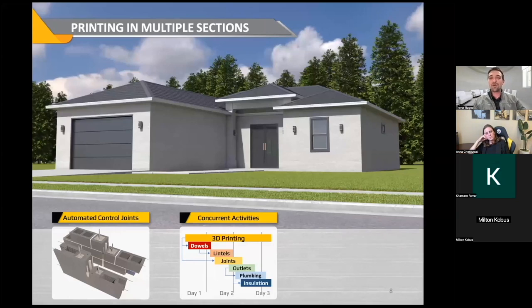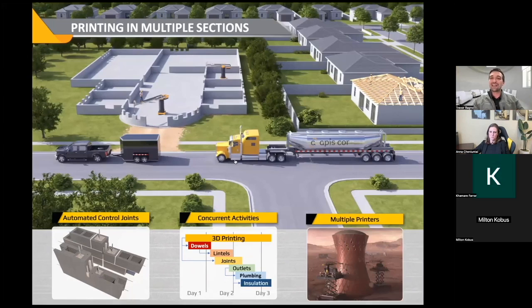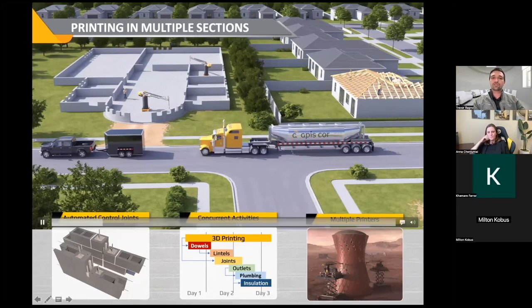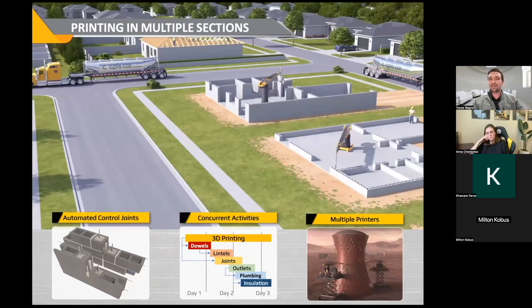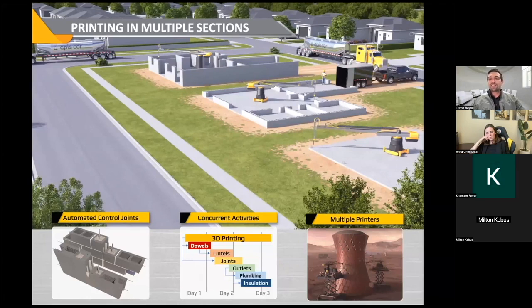There are a lot of other things we can do during the actual print by printing in sections. After the printer leaves section one and moves on to section two, we're already installing outlets, getting reinforcement installed, windows, plumbing — rough-in installations for a number of systems while the printer is still operating. This is something not typically done with masonry construction, but these concurrent activities can really help speed up the construction process. Operating multiple printers at the same time is something we're already able to do — since the G-code is broken up into sections, we can deploy multiple printers on different projects or on the same project simultaneously, which really lends to the scalability.